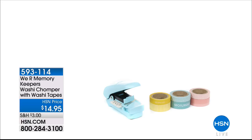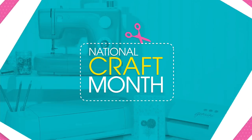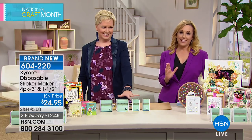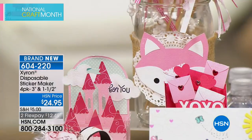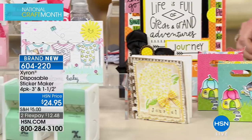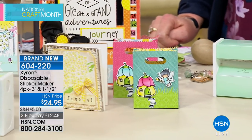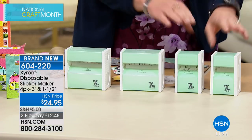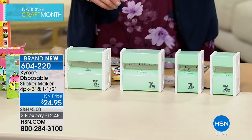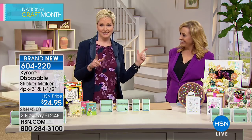Beth Kingston from Xyron joins — representing a brand new exclusive HSN color of the sticker maker set. The last time this was on air, 2,000 units sold in five minutes. It's now back in an exclusive seafoam green color for spring. You're getting four sticker makers: two three-inch and two one-and-a-half-inch models, with 20 feet of adhesive in each — 80 feet total of sticker-making goodness for $24.95.